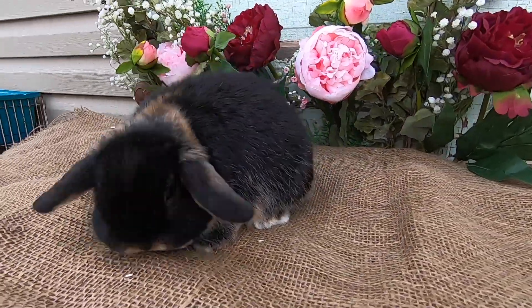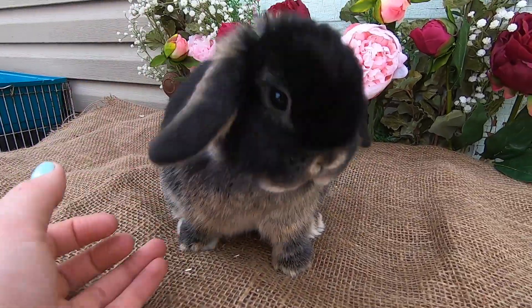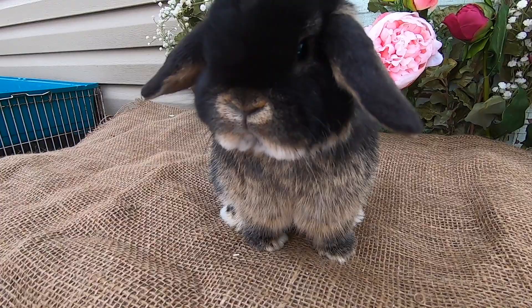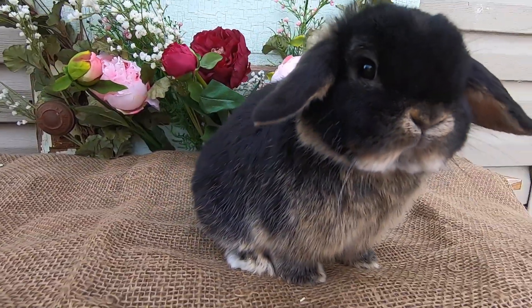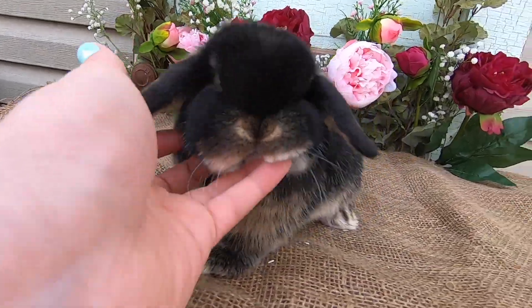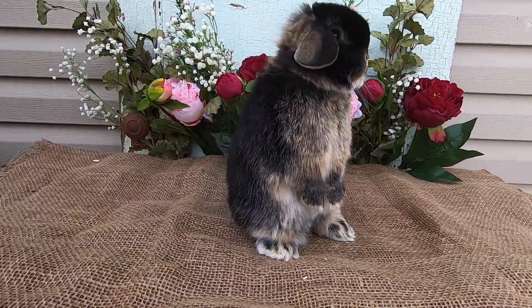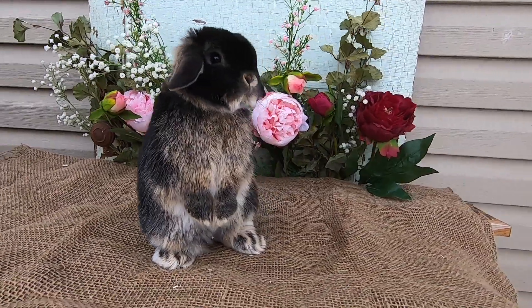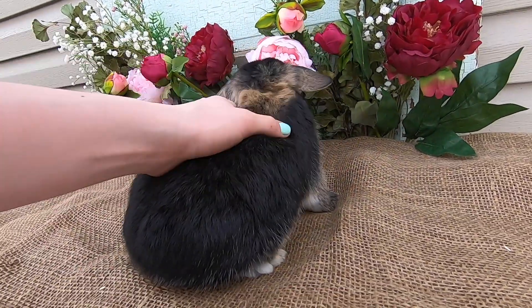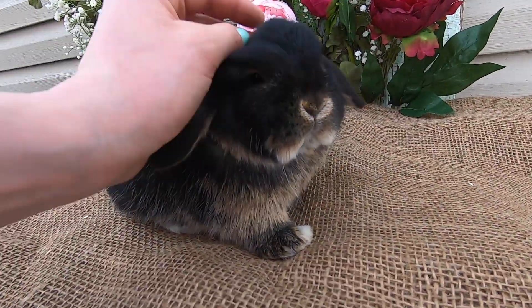This guy's name is Moliere — you have to sit pretty for the camera. His color you would call a black otter, but we should have called him King Kong because he's so chonky, look at him. He was actually born at Christmas — December 25th, 2020 is his birthday — and he's also a super sweet little dude.